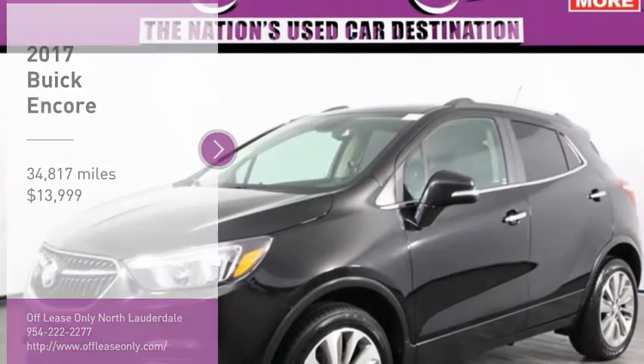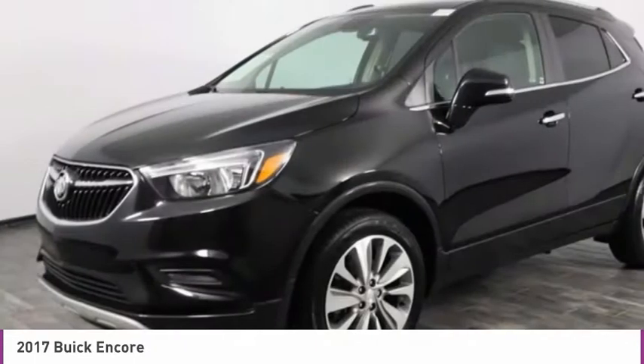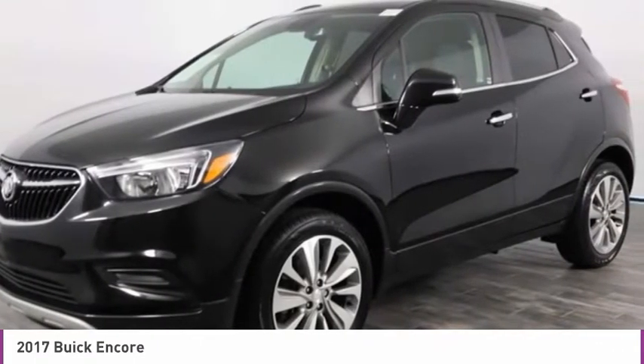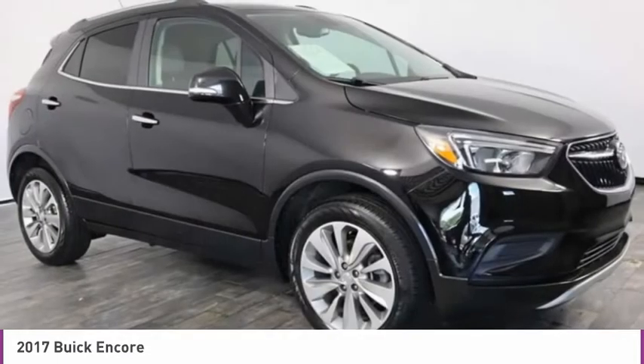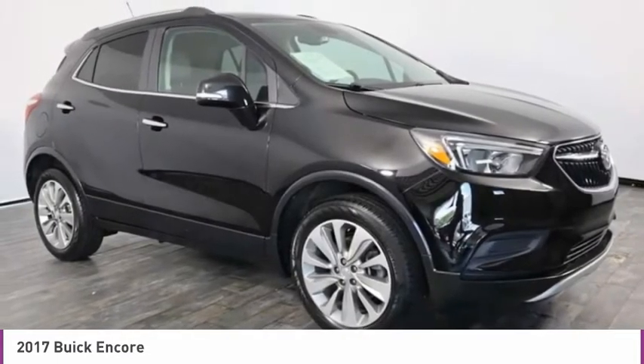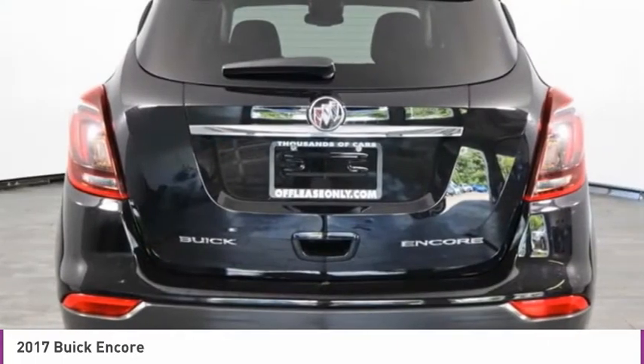Stop by and take a look at the 2017 Encore. The Encore captures Buick's traditional strengths while demonstrating luxury and style in a petite size. It's amazingly quiet at freeway speeds and the suspension engulfs pavement imperfections, providing passengers with a pampered ride.